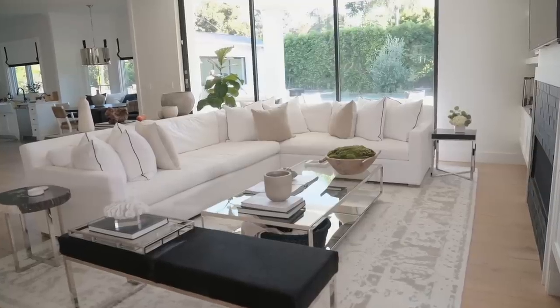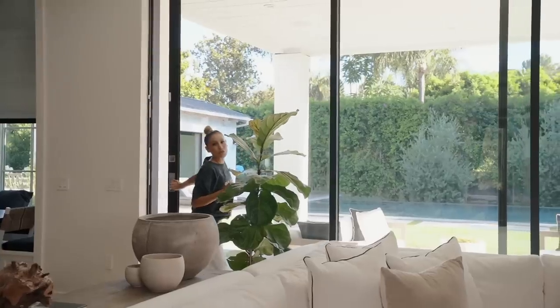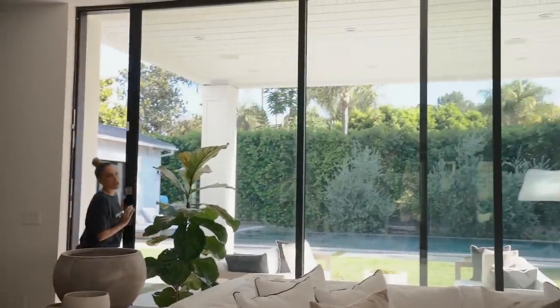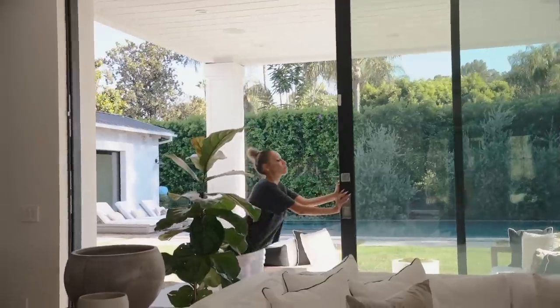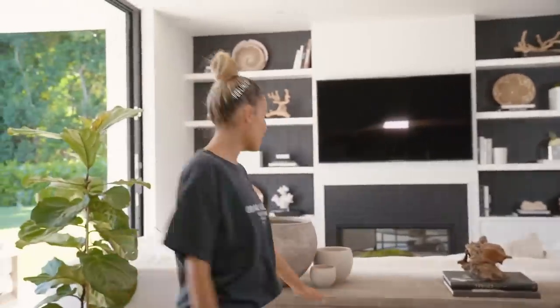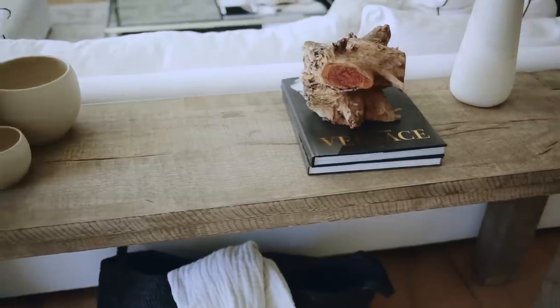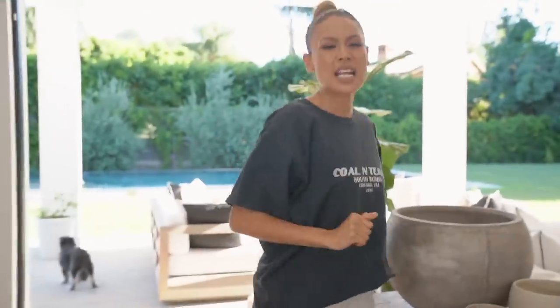The living room! I'm sure you guys have seen this in all my snaps, but I'm showing you anyway. One of my favorite things about this house is the pocket doors — they open all the way. We'll start over here. This is, again, Restoration Hardware. I love Restoration Hardware and I hate them at the same time. They have nice, big, substantial pieces, but they're so expensive and their shipping is always a nightmare. But whatever, it's fine.